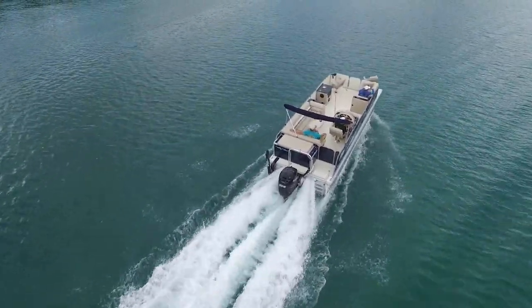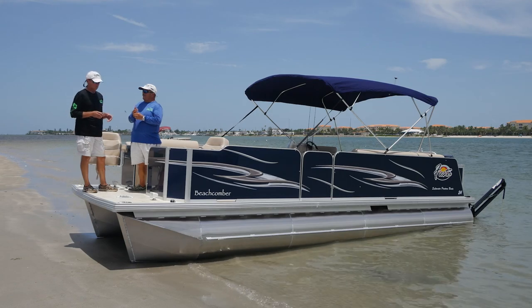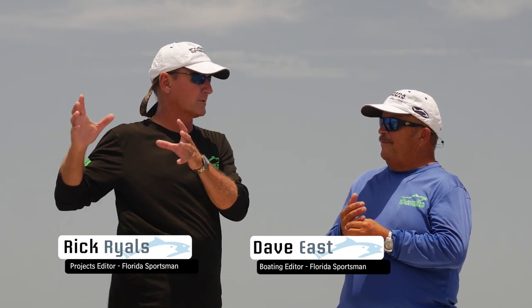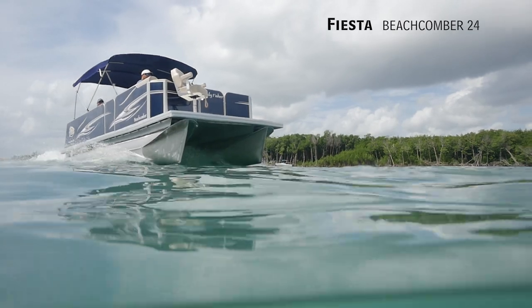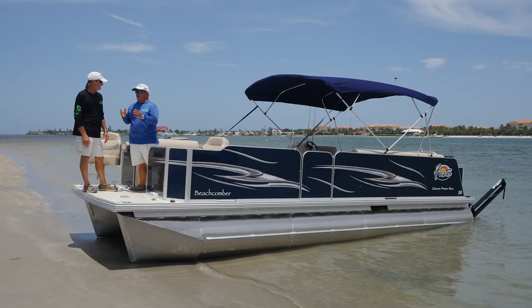Hosts Dave East and Rick Riles take a look at this 24-foot pontoon boat, the Beachcomber Family Fisherman by Fiesta Marine Products. While many companies are building pontoon boats that came from the northern freshwater market and are now making saltwater versions, Fiesta has always been a Florida company that built pontoon boats specifically for the saltwater environment.